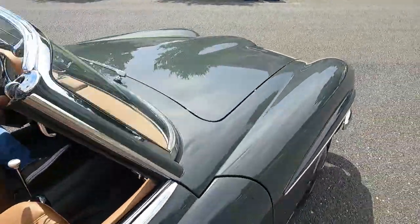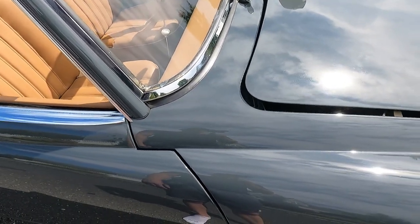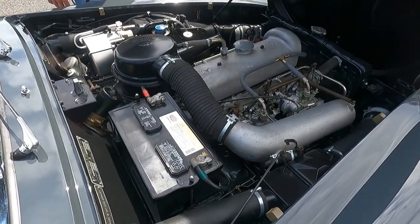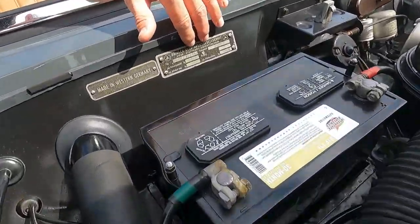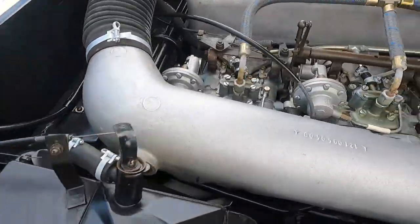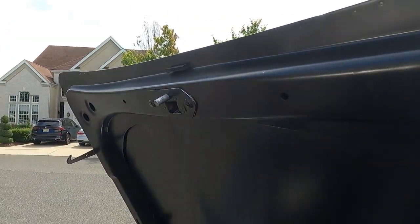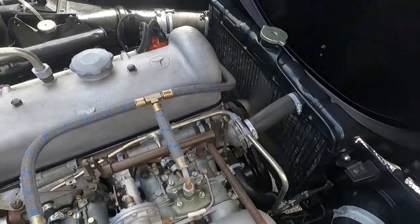Moving to the engine bay, you can see all the weld points. It's fitted with a few Solex carburetors, and it runs absolutely beautifully.